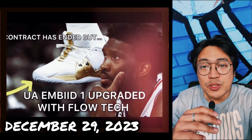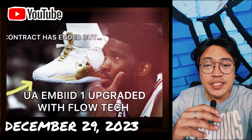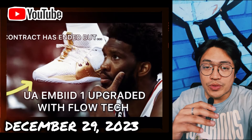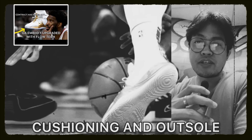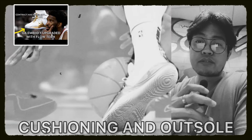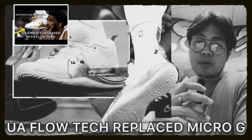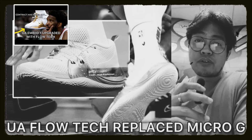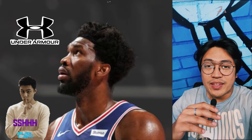In fact, on December 29, 2023, I posted a video explaining in detail the apparent upgrade to Embiid's signature shoe. Probably the major change or upgrade to the shoe is its cushioning and outsole. Under Armour's Flow technology has been implemented in the Embiid One, replacing Micro G for the cushioning and the standard solid rubber for the outsole. To this day, Under Armour has not made any related announcement and probably never will.